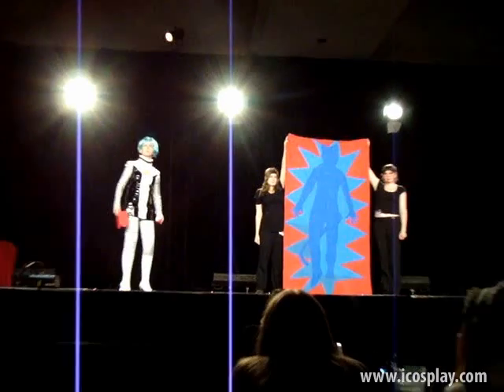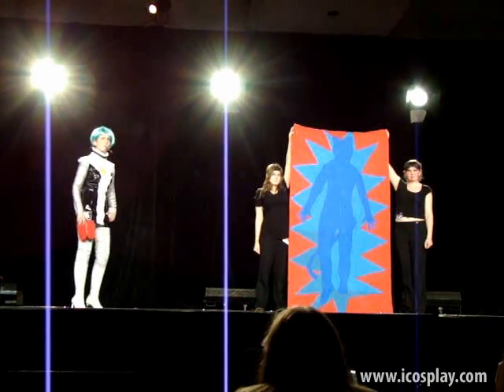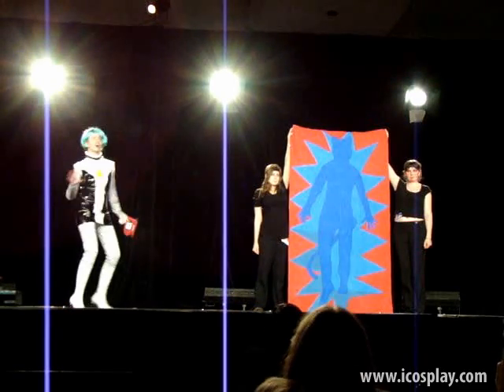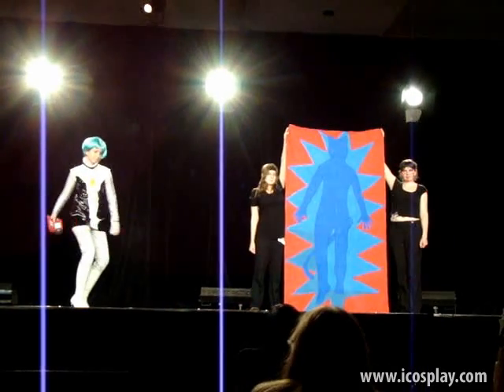Hello there, young trainer. Welcome to the world of Pokemon. Today, I'll teach you how to catch a Pokemon of your very own. First, locate a Pokemon. Hey, there's one! Wonderful! Now point your Pokedex at the Pokemon.